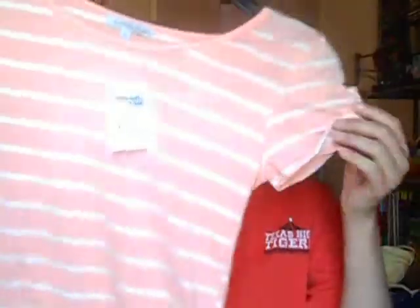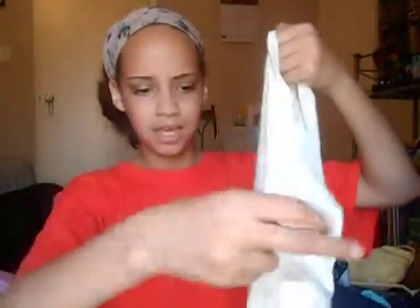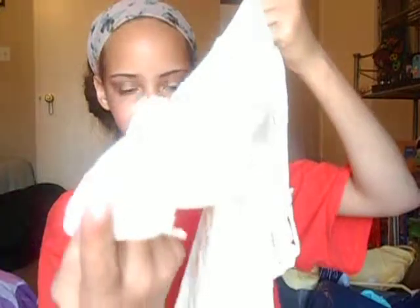I also got this top from Charlotte Russe which was $11.99. I got it because it has these little accents on it — I'm really starting to like tops with little accents. I also got this sheer-ish top that has cuffs on the sleeves that button up, and it ties up in the front, which I thought was adorable. That's all from Charlotte Russe.